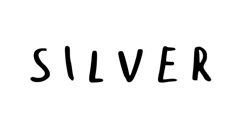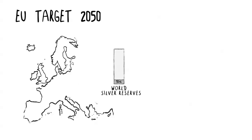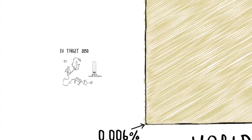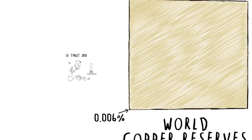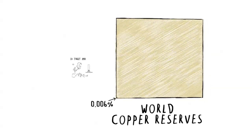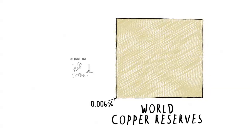Other metals can be used to replace silver. Copper is a very good candidate — it is almost as conductive as silver and is more than a thousand times more abundant. To meet the energy goal of the European Union, much less than 1% of the 2012 global copper mine production will be needed, and this is only about 0.006% of the estimated world copper reserves.